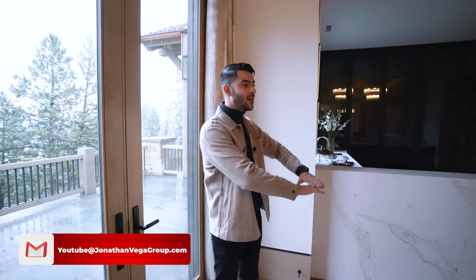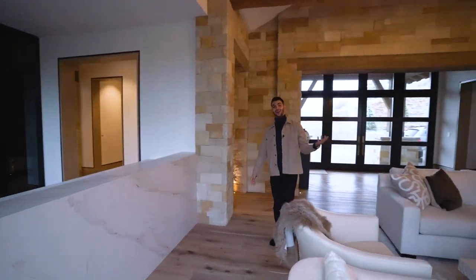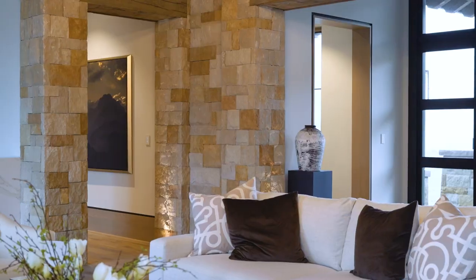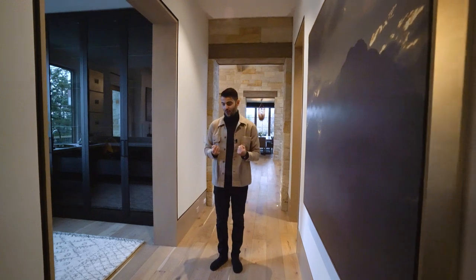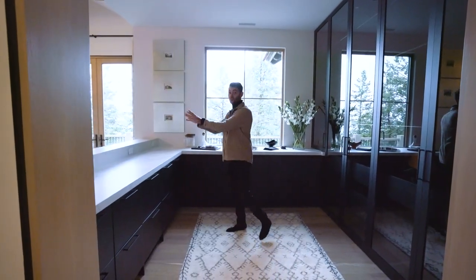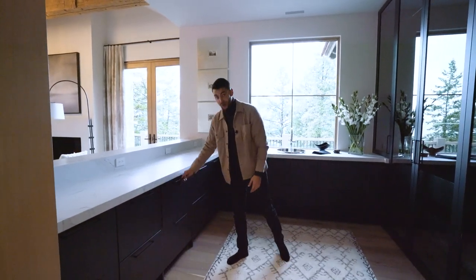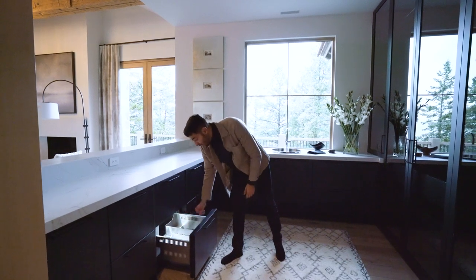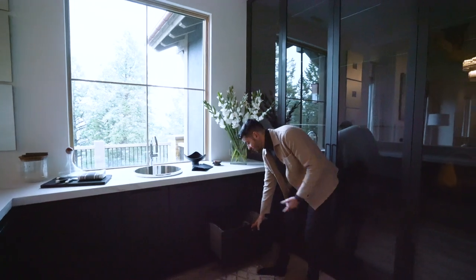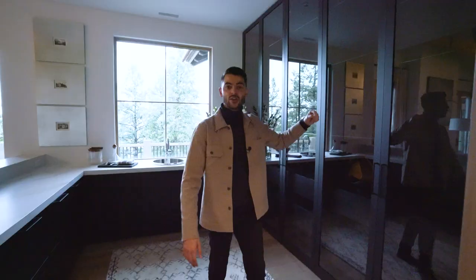Walking down, you notice the stonework throughout which gives a warm feel. Off the living room, there's a bar area — great for formally entertaining in a more intimate setting. You have tons of storage, a refrigerator drawer for drinks, an ice maker, and two dishwashers. There's also plenty of storage for your china and glasses.